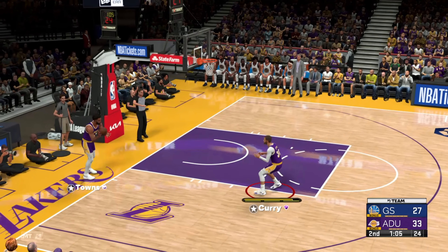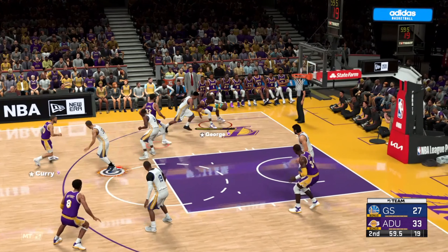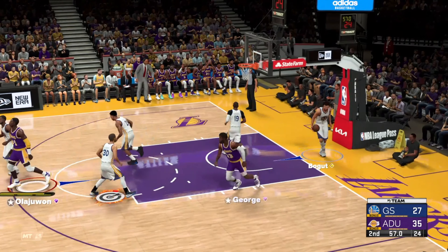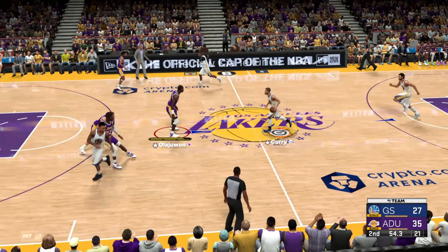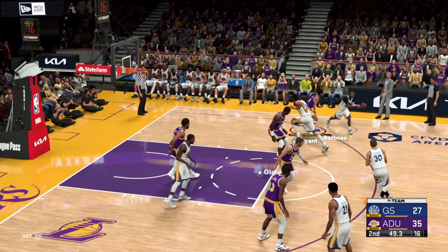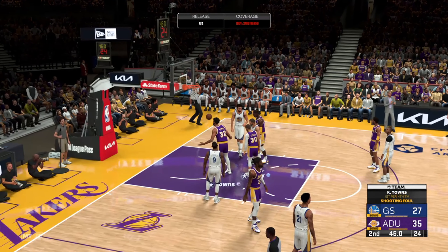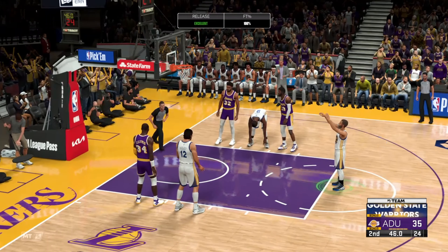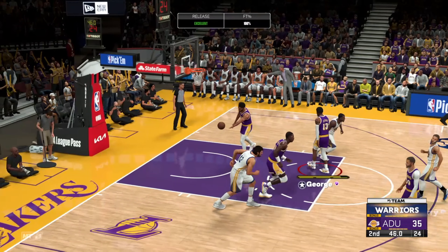A minute four left in the second. George outside — and George with the jam! Paul George, a swing player, right there swinging on the rim. Curry against Curry — he got the whistle on the way up, so he'll be headed to the line. Even from where we're sitting, you can clearly tell it was a foul. And so Curry nails both of them.